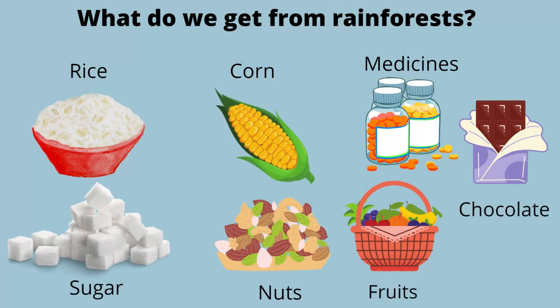What do we get from rainforests? We get rice, corn, medicines, fruits, nuts and sugar. We get so much more from there, but the most important is of course chocolate.